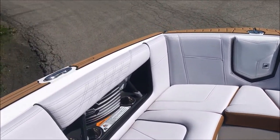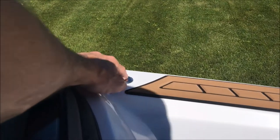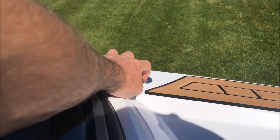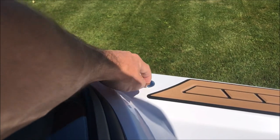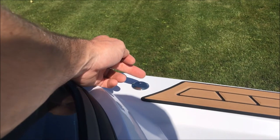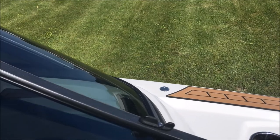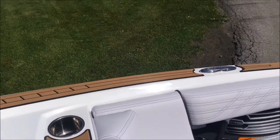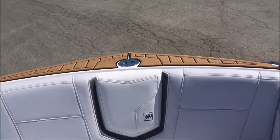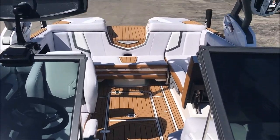One other feature we've optioned on this G is the Fender Pro system — our boat fender attachment system. Fenders tie via a rope to a little clip that locks in there. You get six of those on the G23. Nice spacious bow up here on the G.